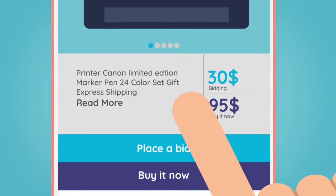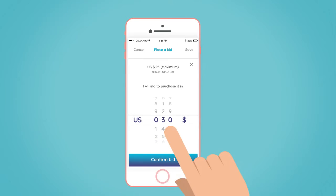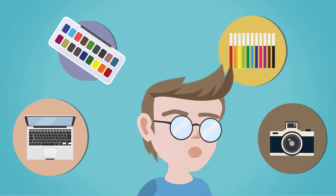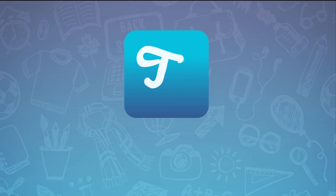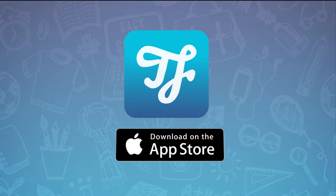If the price is too high, Thrifty introduces you to the bidding feature. Buyers can bid within their budget. Now, students can buy whatever they need, fast and safe. Download Thrifty now to make your college life better than ever.